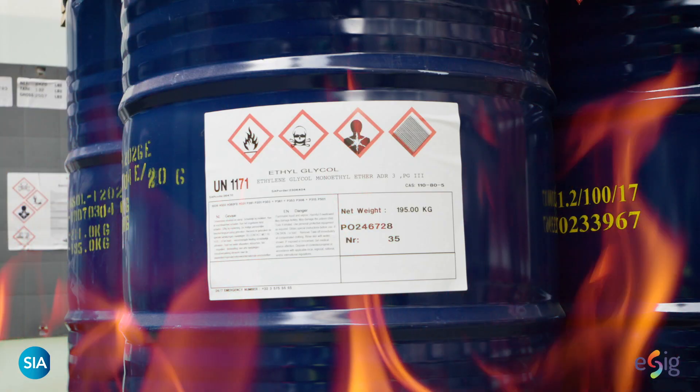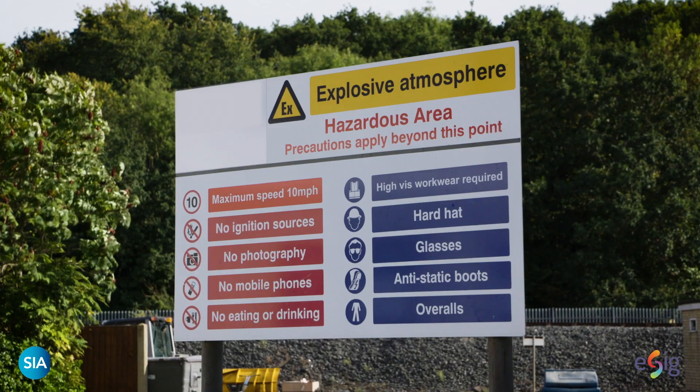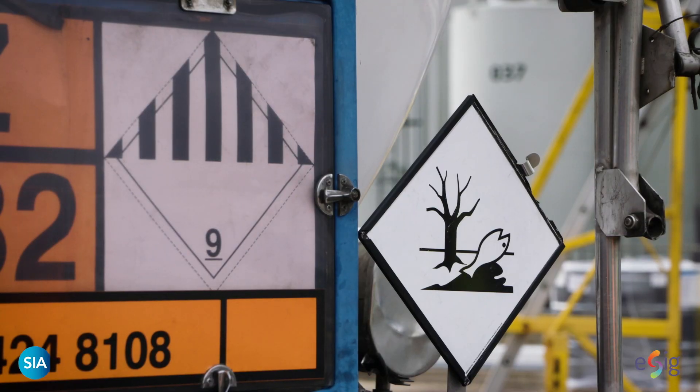The main hazards of certain solvents are their potential to catch fire or cause explosions, their potential impact on human health, and the potential for danger to the environment.